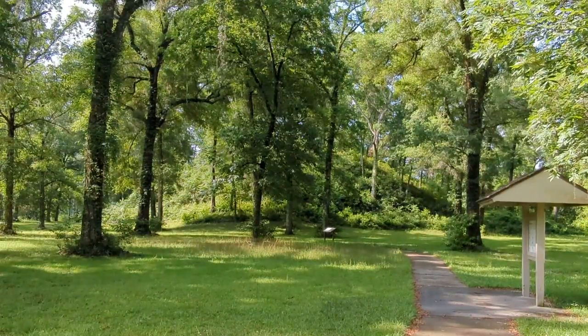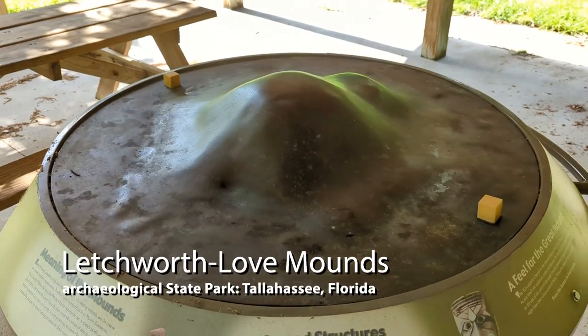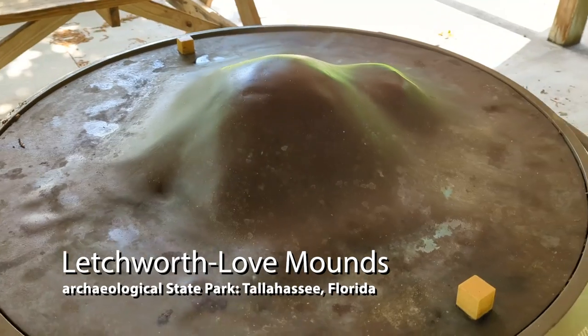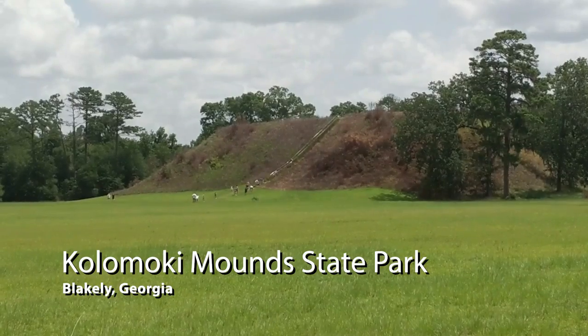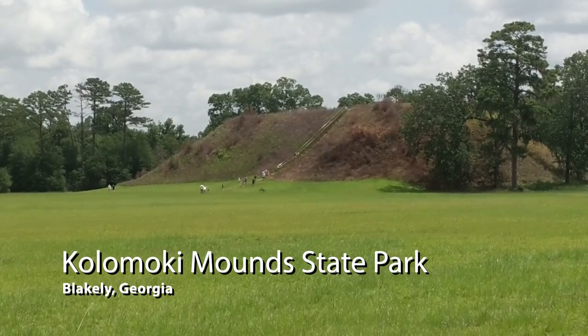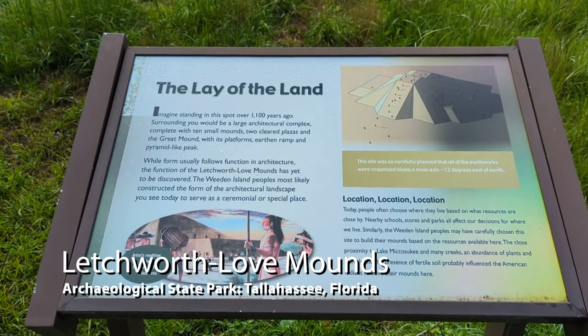I'm Dale Cox for 2-Egg TV, and today we're taking a walk at Letchworth Love Mounds Archaeological State Park, here on the outskirts of Monticello, sort of between Monticello and Tallahassee, Florida. This prehistoric ceremonial center was occupied from 1,100 to 1,800 years ago during the Swift Creek and Weeden Island time periods. The Letchworth Love Mounds date from the same time as the famed Colomoke Mounds of southwest Georgia, but were built hundreds of years before the well-known Lake Jackson Mounds in nearby Tallahassee.